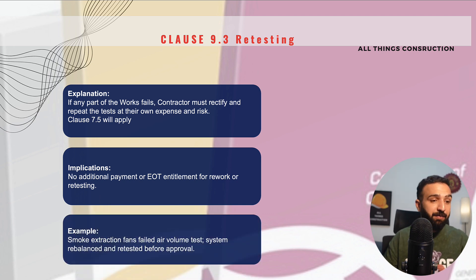For example, if we have installed smoke extraction fans and they have failed an air volume test, we will rebalance the system and retest it and get approval — but we will not get any costs for retesting.